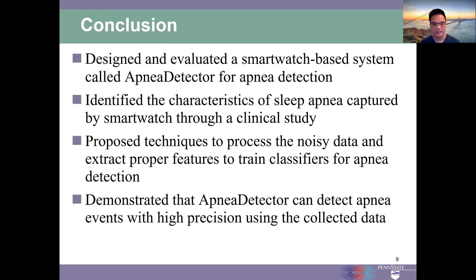In summary, in this paper we designed and evaluated a smartwatch-based system called Apnea Detector for apnea detection. We identified the characteristics of sleep apnea which can be captured by smartwatch through a clinical study. We proposed techniques to process the noisy data and extract features to train classifiers for apnea detection. Using our collected data, we demonstrated that Apnea Detector can detect sleep apnea events with high precision.